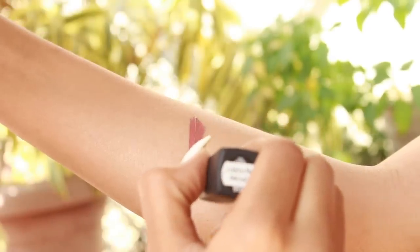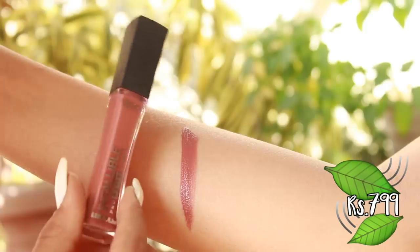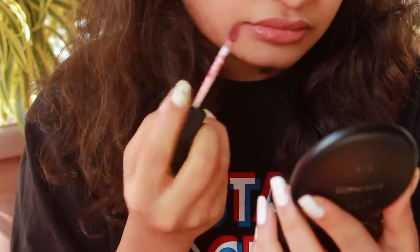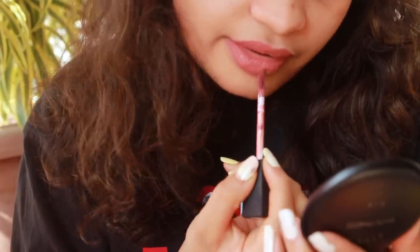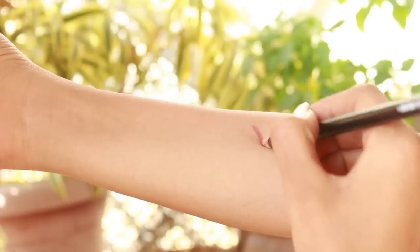The second shade is by L'Oreal's Infallible in their Pro Matte Gloss, and the shade is called Statement Nude. This isn't a matte liquid lipstick — it's a gloss — but personally I love it not only for the way it smells but the color as well. On its own it looks really beautiful, and as a topper it also looks beautiful. On me it looks like a very browny nude.